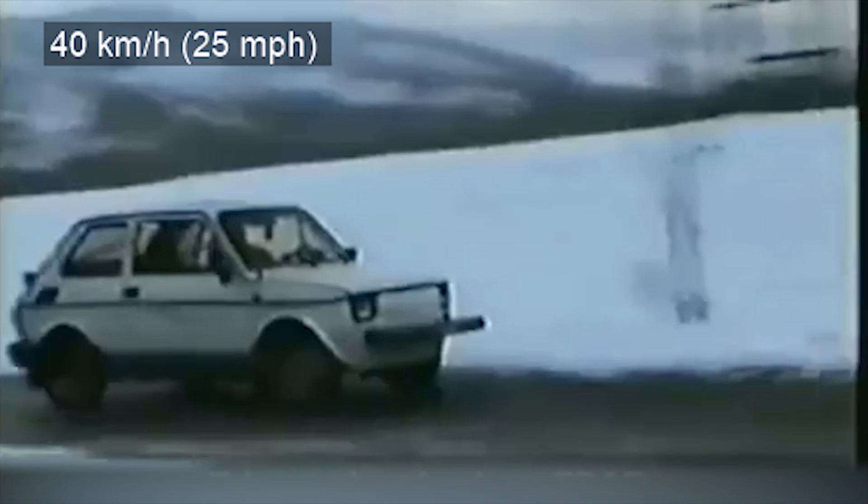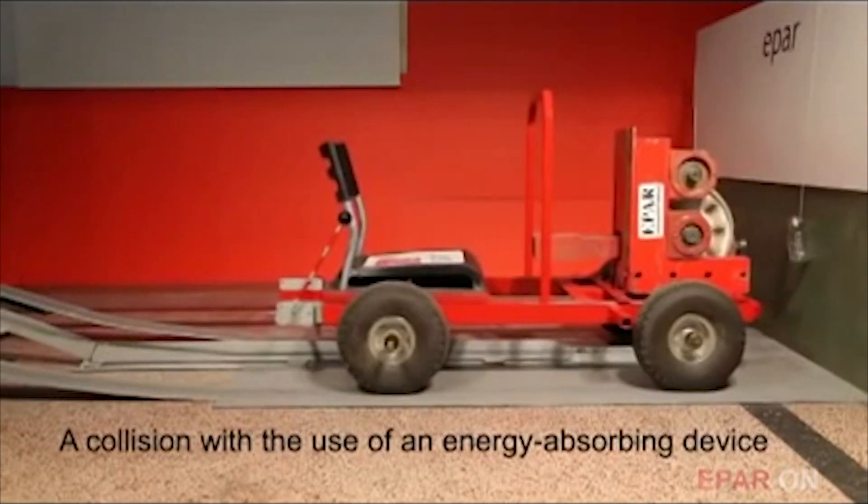Moreover, the barrier also remains intact, which may be counterintuitive. In addition, the displacement of the movable element of the absorber is small.